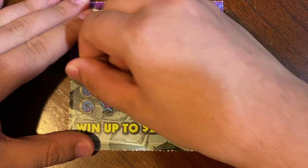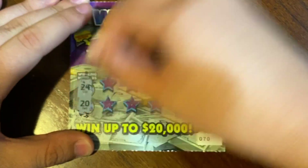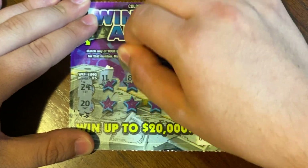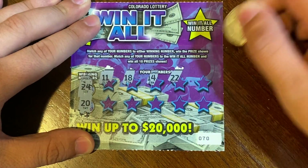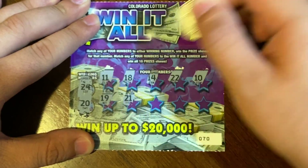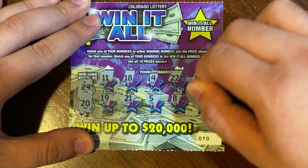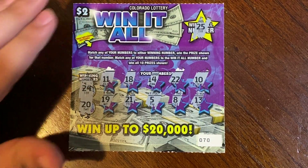On ticket 70, the winning numbers are 24, 20, 11, 18, 14, 22, and 10. We got a 19, 21, 5, 8, 13, and the Win It All number is 25. Nothing on that one.